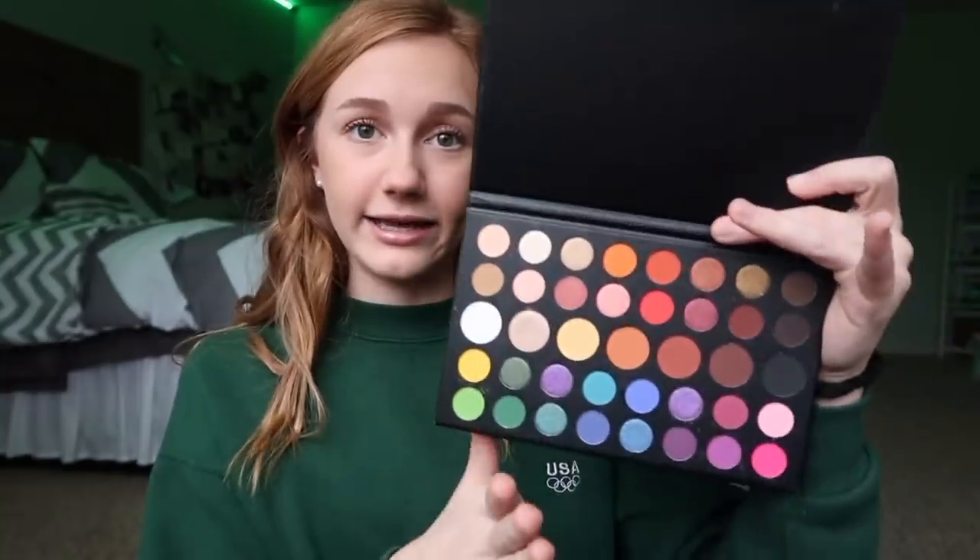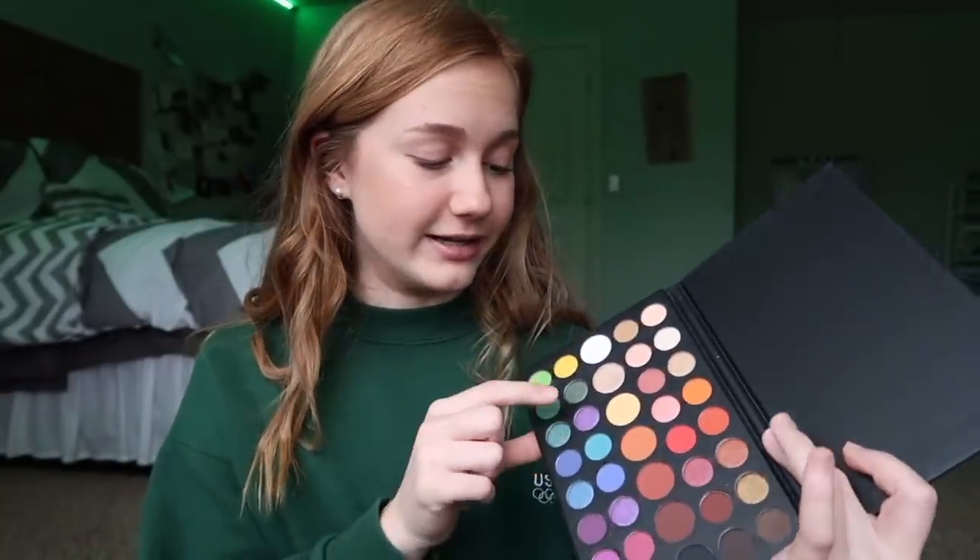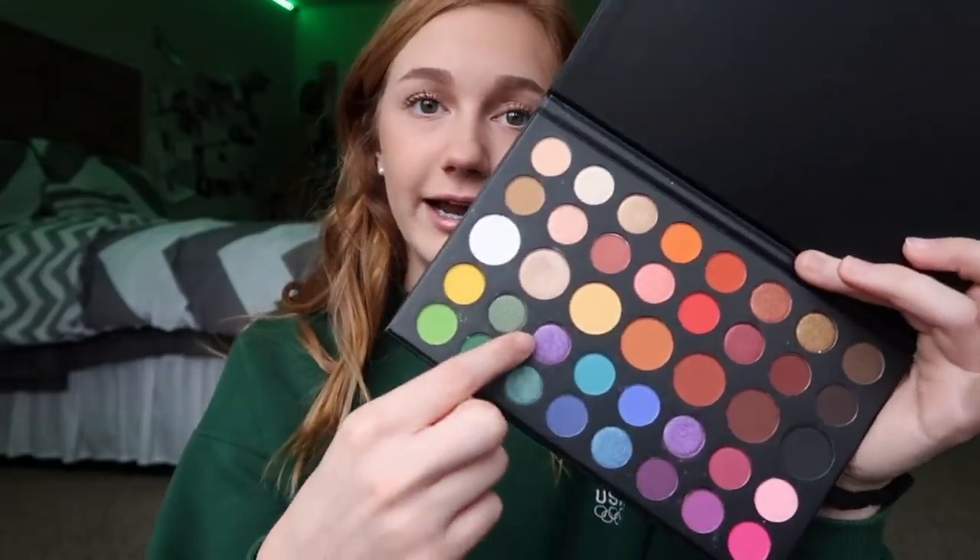I noticed it looks really similar to the James Charles palette, except for one shade. I want to do a video on it so I'll go into more detail then. It's called the Changeable Fantasy Palette. They sent me these extra things and I was not expecting it — all they asked was what eyeshadow palette I wanted, and then they said we're also going to send you these.